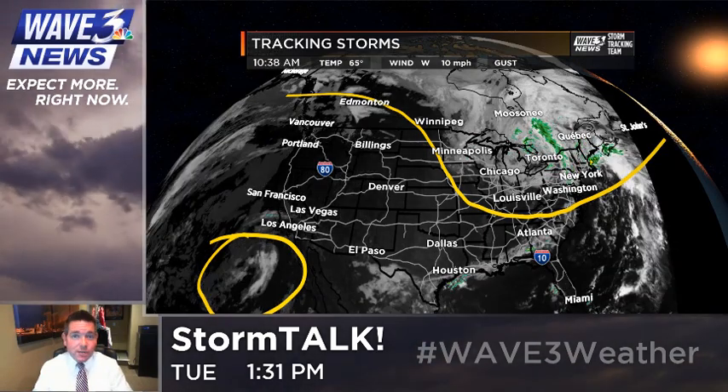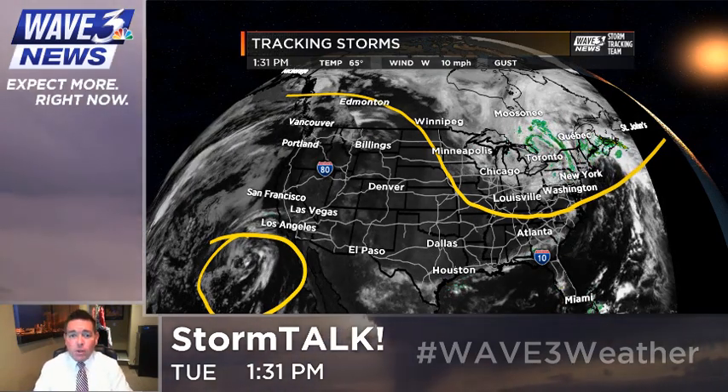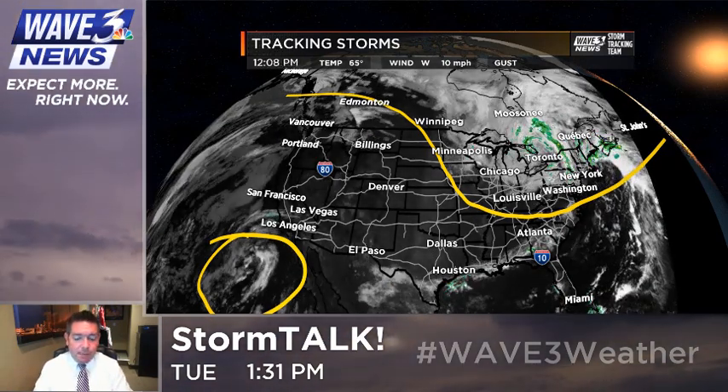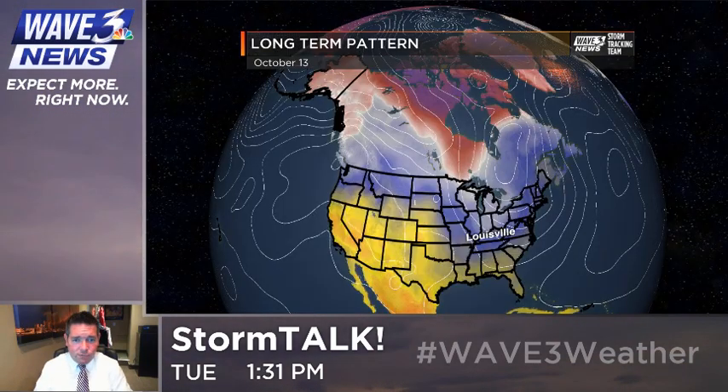Looking at the longer range, I've got a feeling we're going to have situations where we've got several cool shots and cold shots all the way through mid-November. So it's about to get busy for us. Let's talk about how things are going to play out in the short term for this weekend.